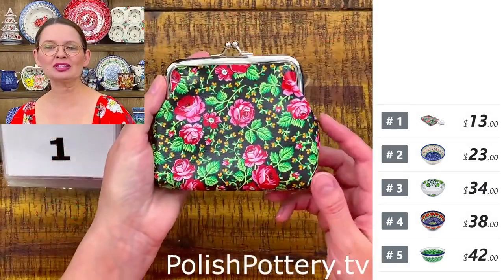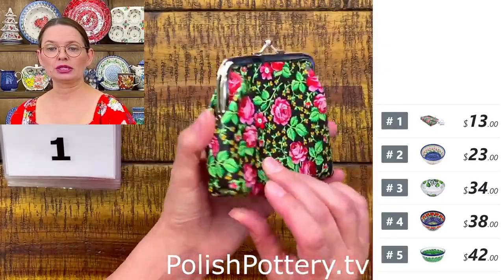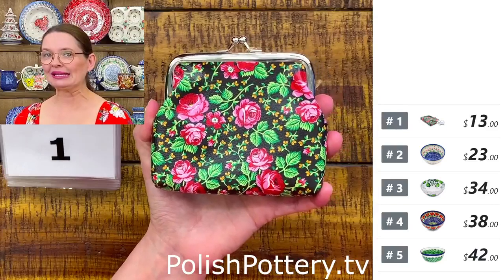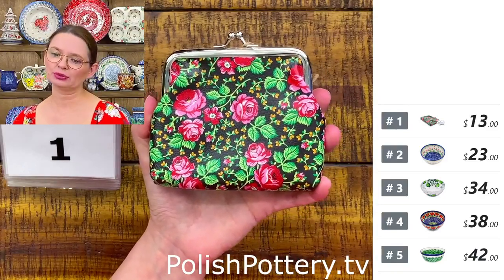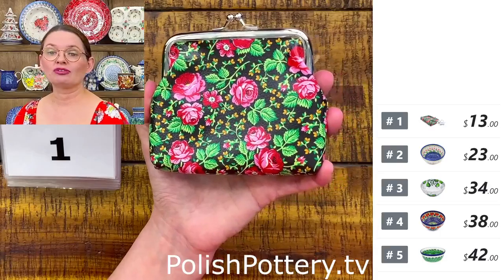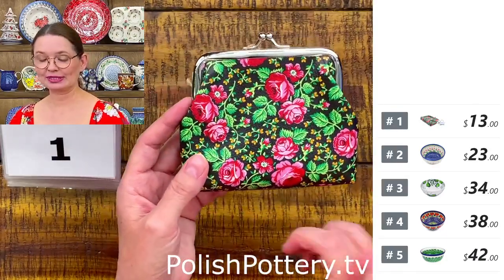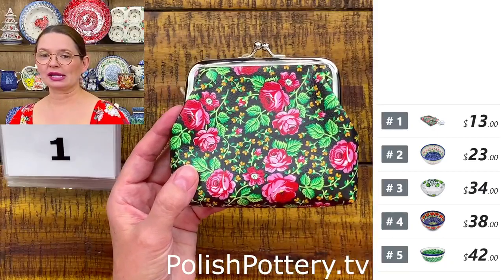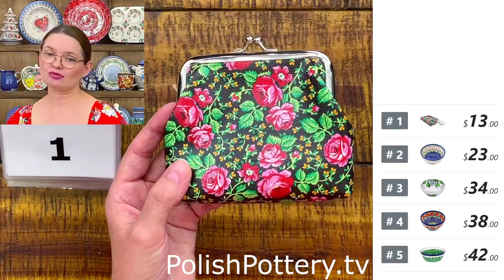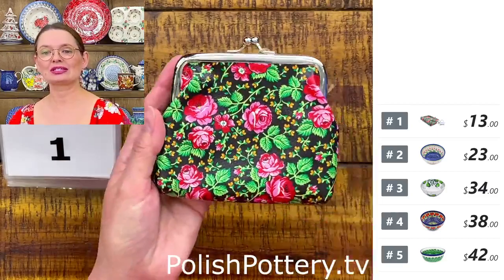Number one is not Polish pottery but features Polish design from Zakopane, from the Tatra Mountain region — the Podhale region. This design appears on many textiles: blouses, skirts, even purses. Whenever you go to Zakopane you'll see the rose design on almost everything — blankets, head scarves, table runners — because this is the folk design of the Podhale region in Poland.